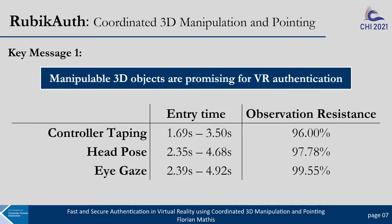In this work, we leveraged a unique characteristic of VR for user authentication and showed that the manipulable 3D object in the form of a cube can significantly improve authentication in VR and provides a promising usability and security trade-off.